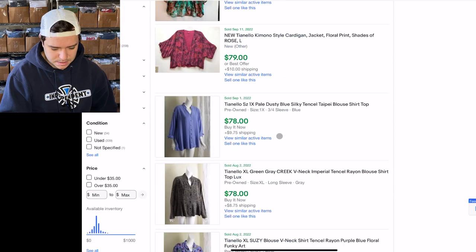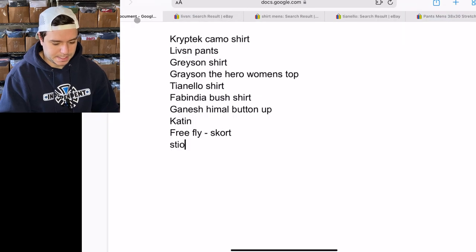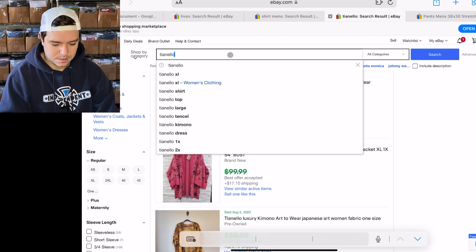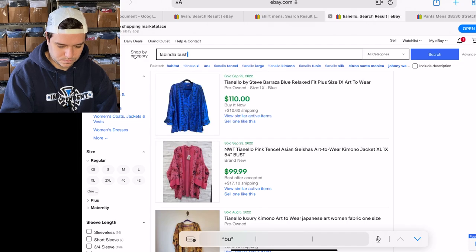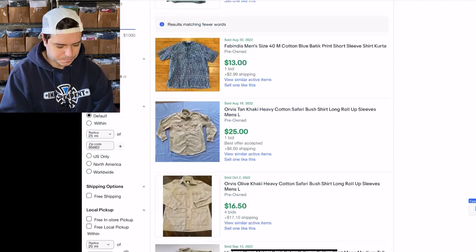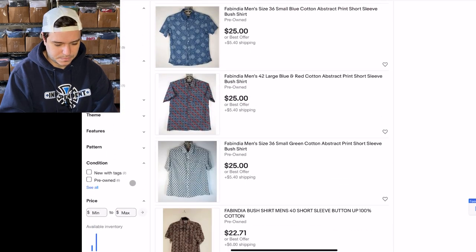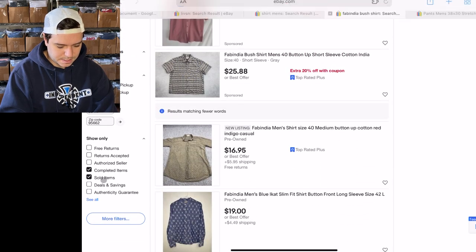$100 — so Tianello is worth picking up. Next on my list: Fab India bush shirt. I found one of these at Deco Thrift the other day. There are 8 listed and mine should be right there.